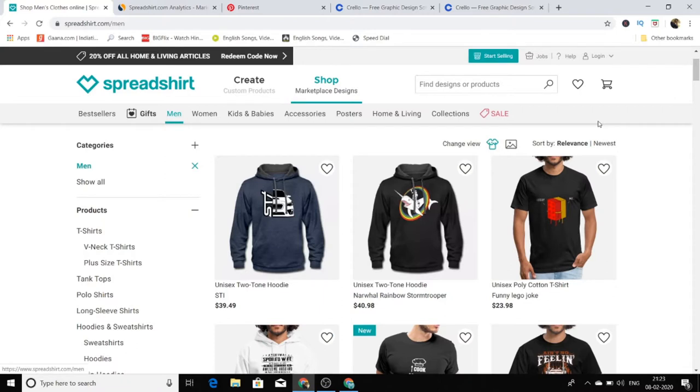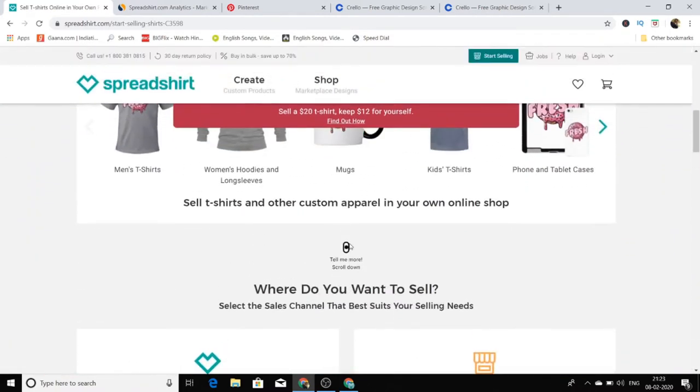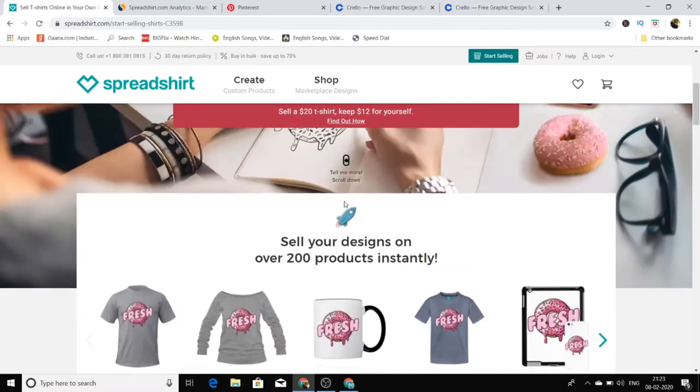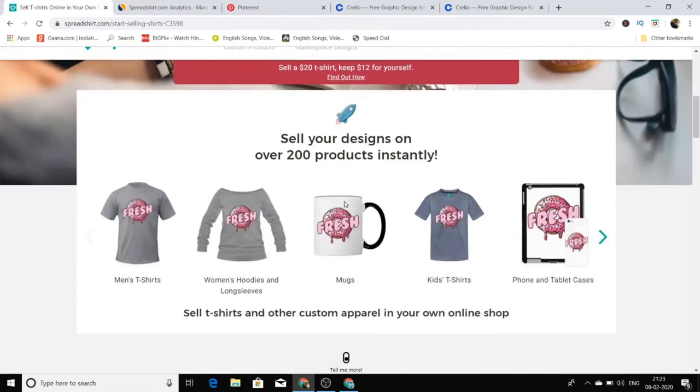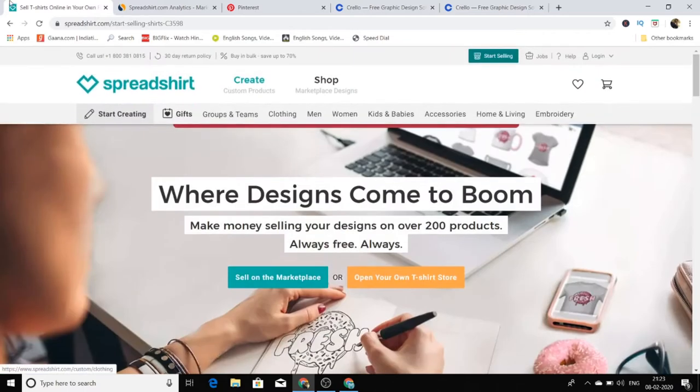This is really easy and really simple. All you need to do is go to this website, click on 'Start Selling,' and create an account. You can upload your designs there, and however many of your designs get sold, you get a commission for each and every one of them. That's really awesome — you are getting commission just for uploading designs on this website. Anyone can create this type of design, and I'm going to show you how.